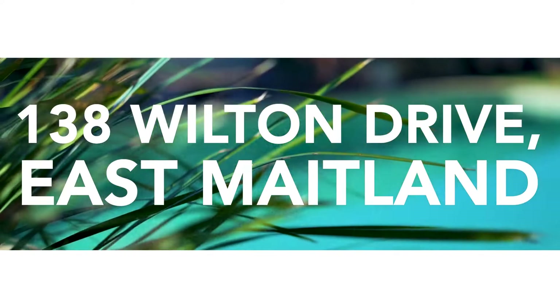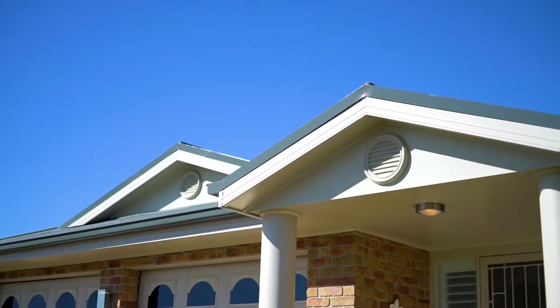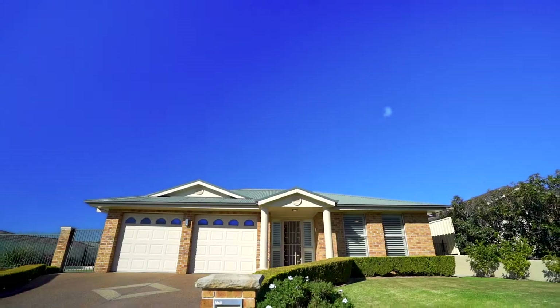The most sought-after location in the whole of East Maitland. Hello, I'm Nick Clark from Peer Nationwide in the Hunter Valley. It's an absolute pleasure to present this amazing home at 138 Wilton Drive, East Maitland.